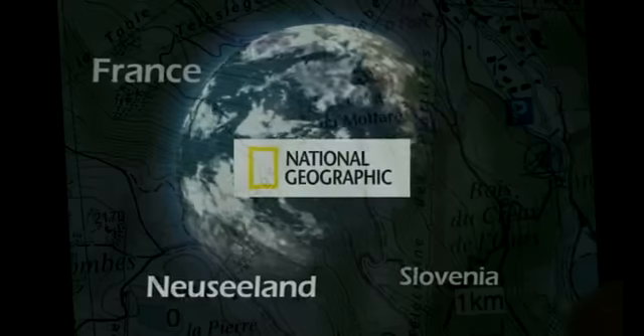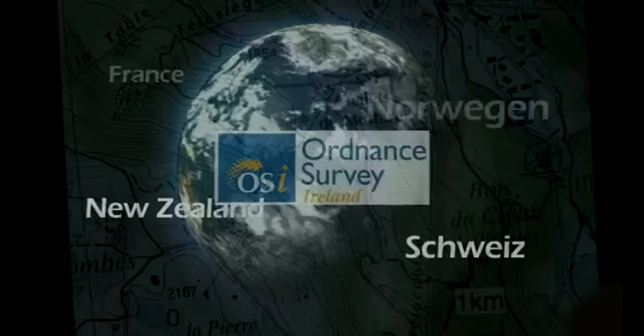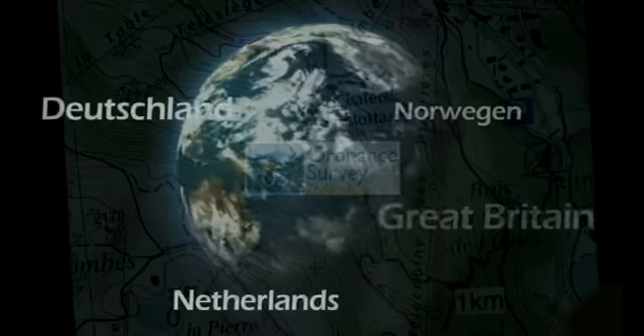Available to purchase as and when required, all premium maps are stored for offline use and can be transferred to your new phone at upgrade.